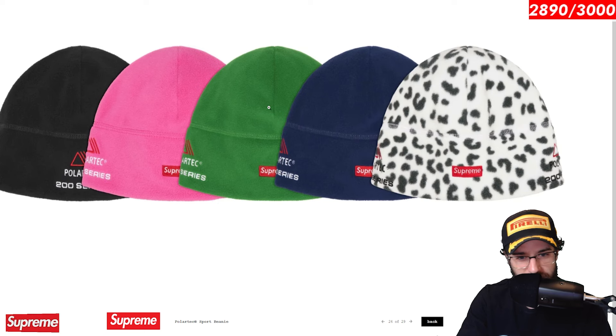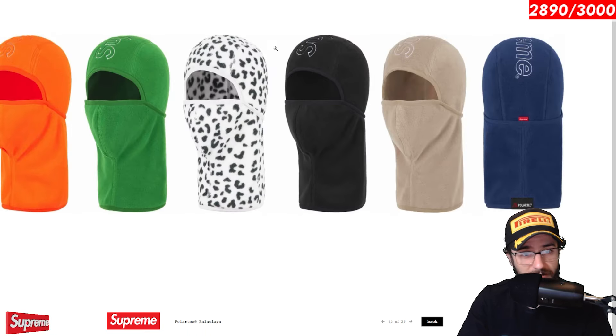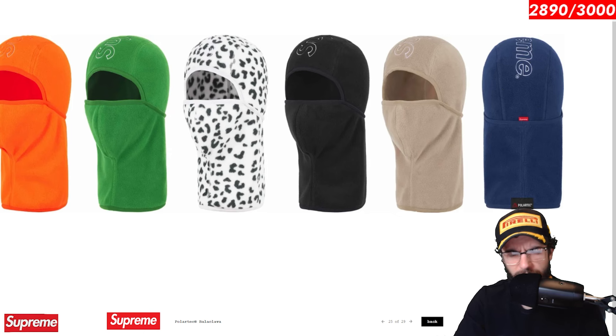The Polartec sport beanie. Interesting. Definitely more of a runner's beanie for those crazy people that run in the streets at night or in the early morning in the winter. And you see them with one of these little beanies on. More power to you, dude. I am chilling inside, feeling warm, and I do not envy you. But if you're one of those insane people, get you a sport beanie for your sports in the wintertime. Polartec balaclava. Cover your face, cover your nose when you're skiing and keep warm in your Supreme Polartec balaclava.